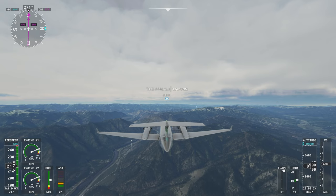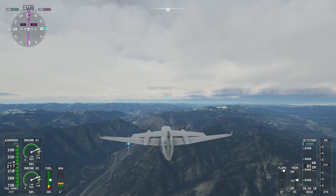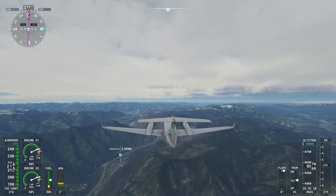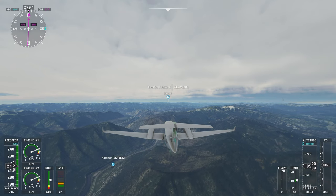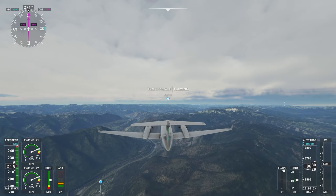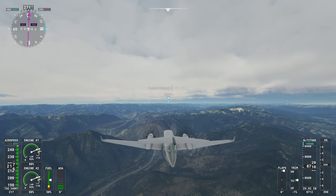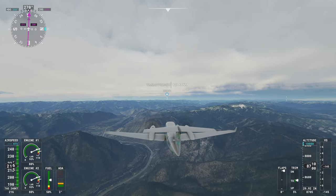That was such a beautiful view, I had to hold it for a long time there. I feel like we're not climbing as much as I would expect to get up to 10,000. I've got the throttle all the way up. Okay, now we're getting some height. I guess the air is just very bumpy here.